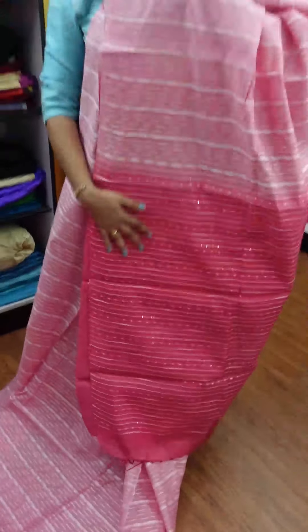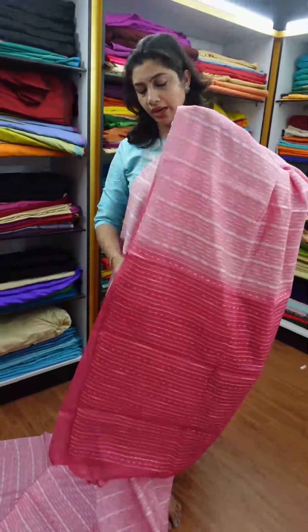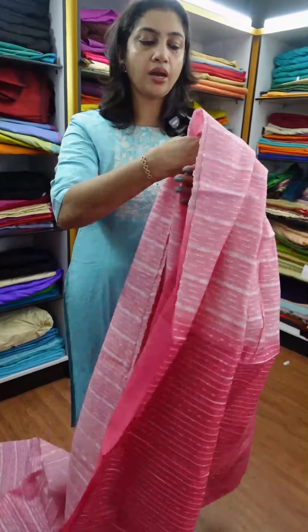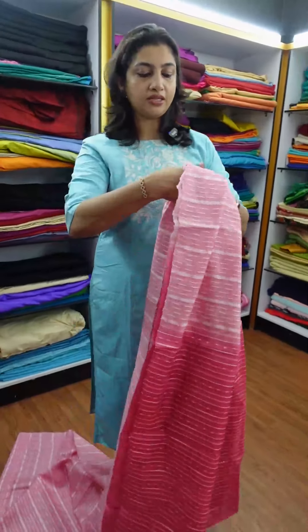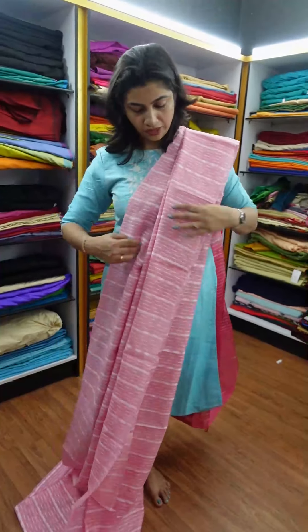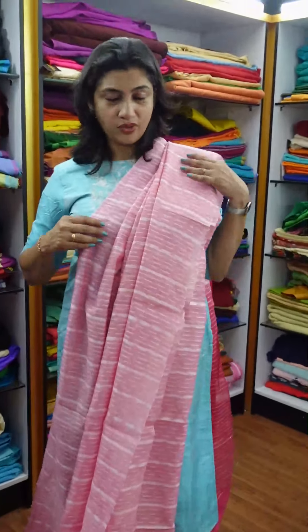It is a pink peach color. The finishing has sequence in the first place — if you have a flashy style, it is the same color. There is a blouse piece included. Now putting it in two layers with pleats — very simple. The sari drapes in a very portable, comfortable, and nice style.